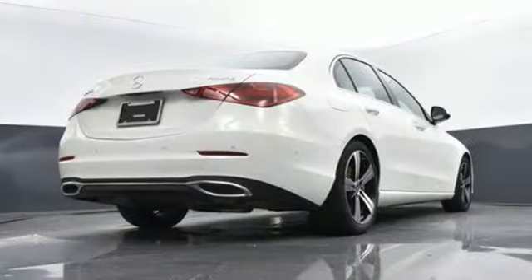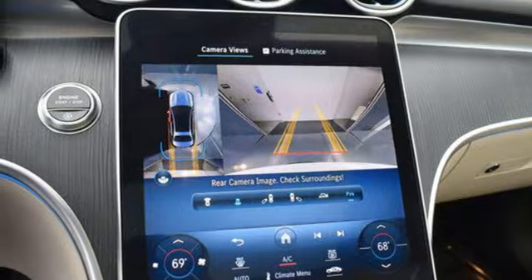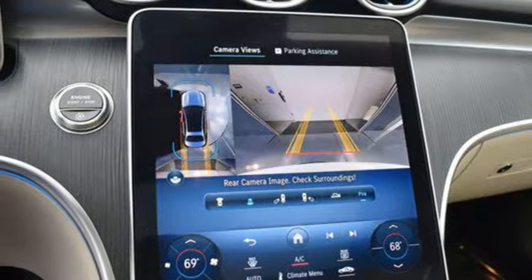Voice activation. Front heated bucket seats. Automatic suspension management. Auto dimming rear view mirror. And LED low and high beam headlights.